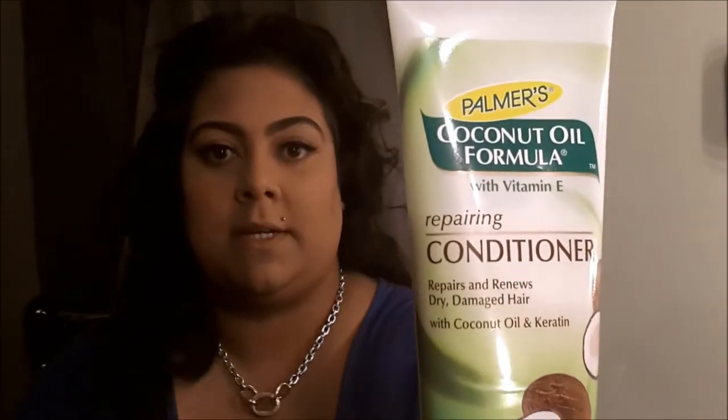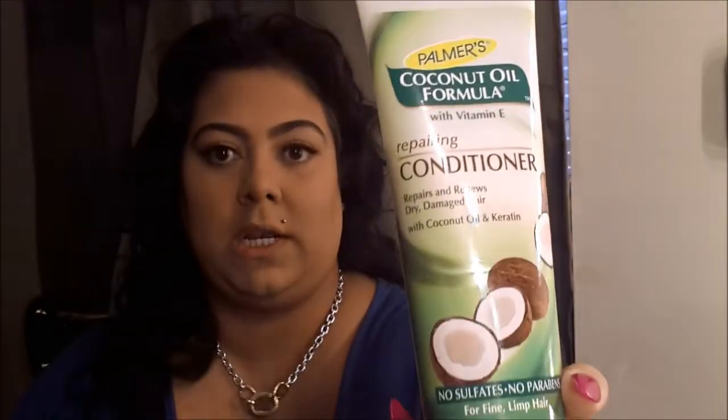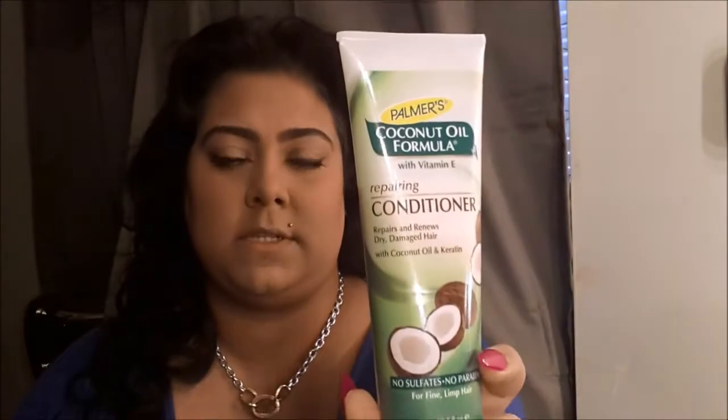For conditioner I'm using the Palmer's Coconut Oil — it has no sulfates, no parabens, for fine limp hair which is mine. It's really great. I try to use a little bit every two to three days when I wash my hair because I can't overwash, and once a week I'll do the Ozzy Three Minute Miracle deep conditioner.